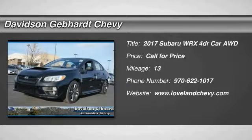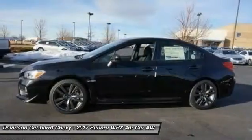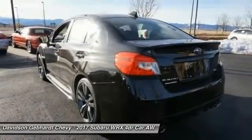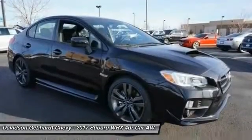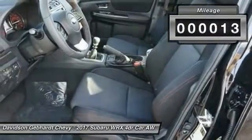2017 WRX. The Subaru WRX is built with performance in mind. Not only does it provide corner-hugging ability and power galore, but it also provides fantastic fuel efficiency. Plus, you get the dependability that we've come to expect from a Subaru. This vehicle has less than 100 miles.